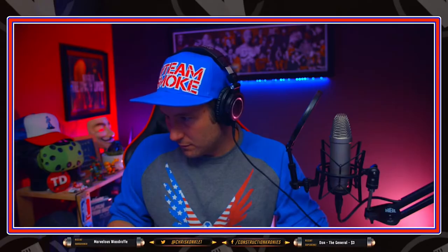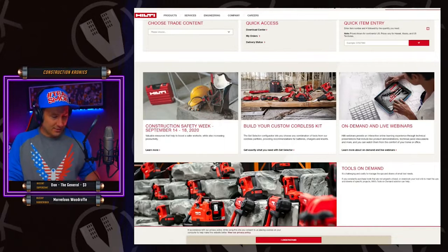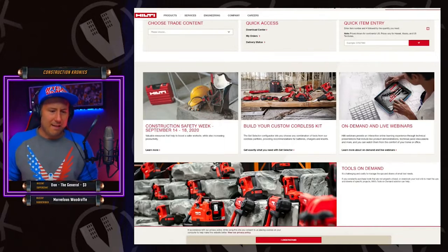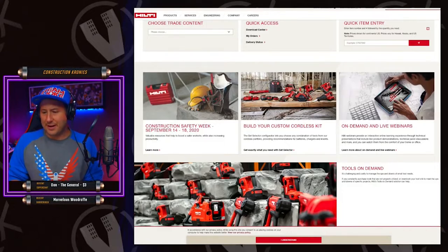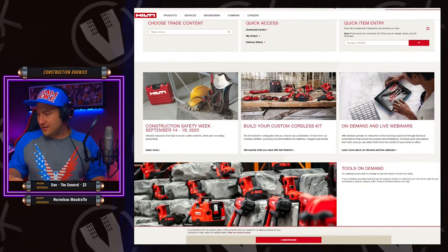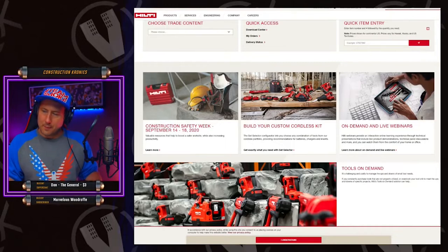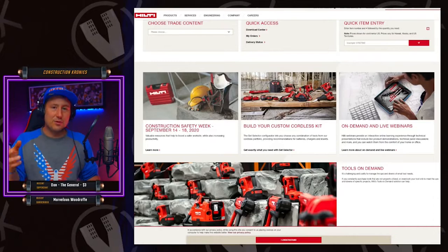I do commercial and industrial stuff, not a lot of home stuff, but even when I do home stuff I use my Hilti tools. The Hilti is definitely built tough. My setup is two three amp batteries and one five amp on me at all times, and another five amp as backup.